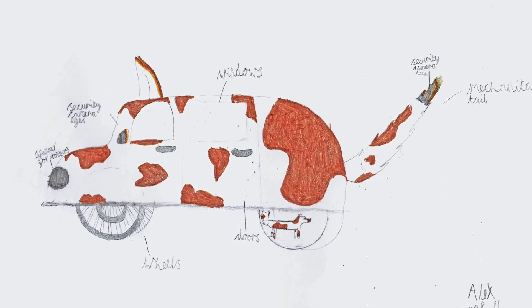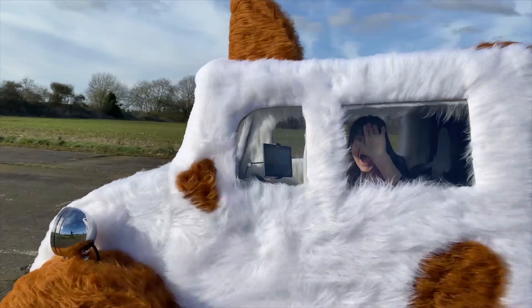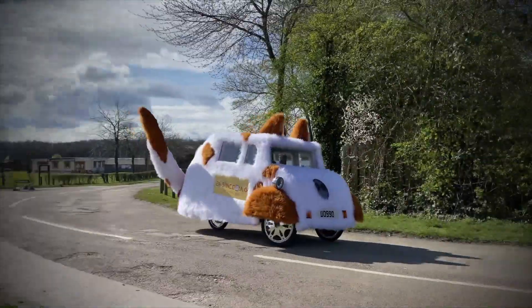The most recent crazy vehicle we brought to life was 11-year-old Alex's furry dog-shaped electric car. As well as being furry, Alex's invention has a mechanical wagging tail and a barking horn, and we had loads of fun seeing people's reactions as we drove it around. There were also some amazing reactions from dogs who were totally freaked out by seeing this giant furry car driving about.